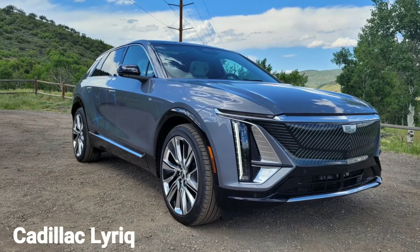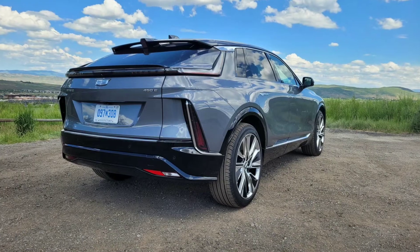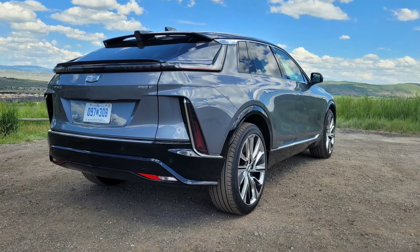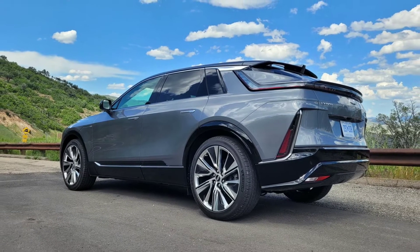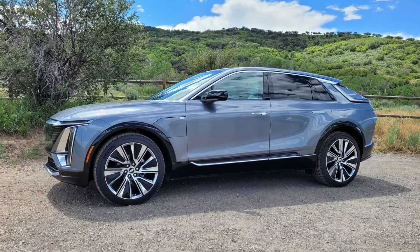The new Lyriq is arguably the prettiest Cadillac in a long time. From a unique front face that will soon become instantly recognizable, to its long sleek lines and beautiful detailing, it could be seen as the modern counterpoint to the Cadillacs of the 50s — they were distinctive and widely admired, though with a completely different design language than this Lyriq.